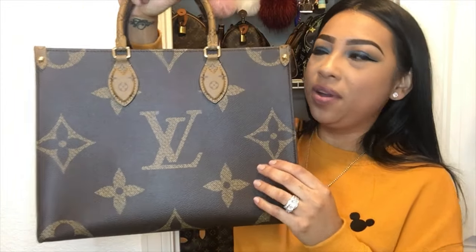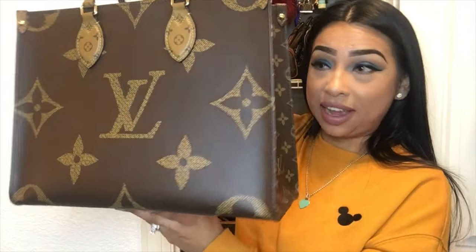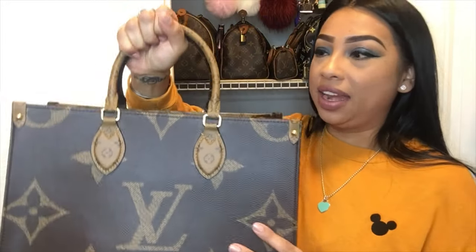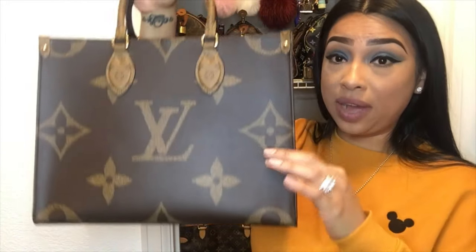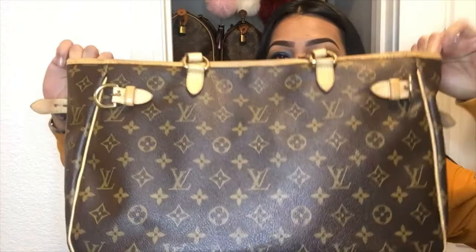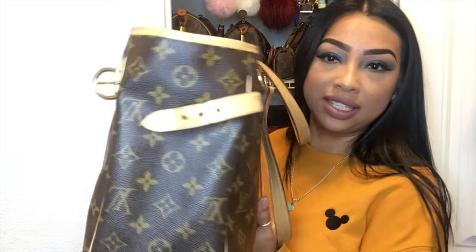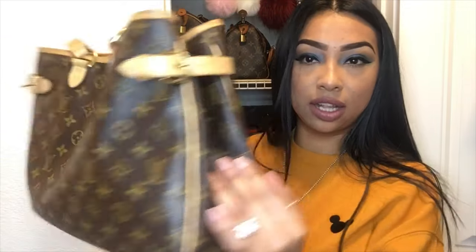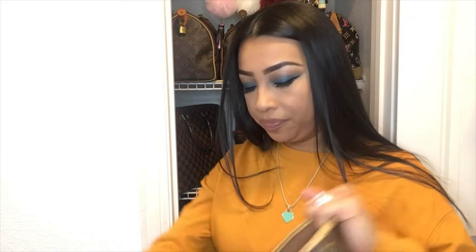Of course we can't forget this one — the Louis Vuitton On The Go in the large Monogram print. I just did a review of this bag and I absolutely love it, so happy it's in my collection. Next up is my Bagnole Horizontal — it looks like a regular open bag, kind of like a Neverfull, but that's only because I uncinched the sides to make the bag a little bigger.